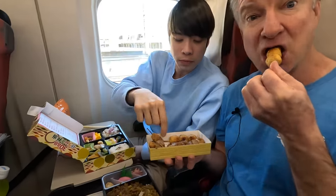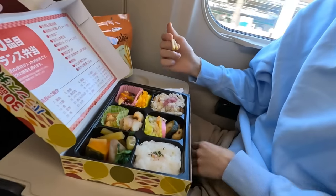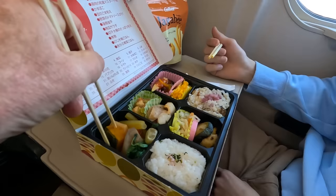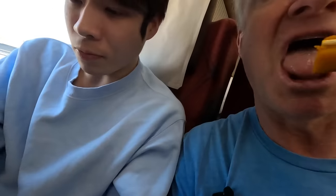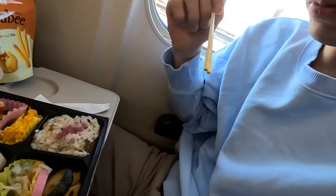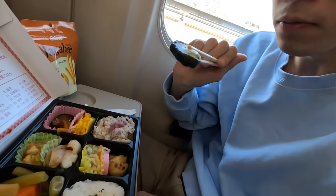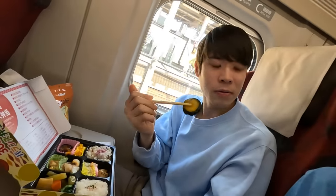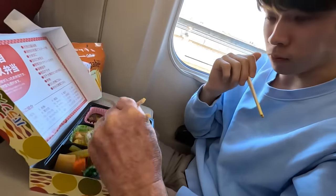Try one of the meatballs. It's good. This should be the healthiest bento. I'm going to get some pumpkin. Gobo - that's burdock root. I like these little mini corns. I think it's nasu - and that's an eggplant. Not bad. How about some fish here? A little piece of that.